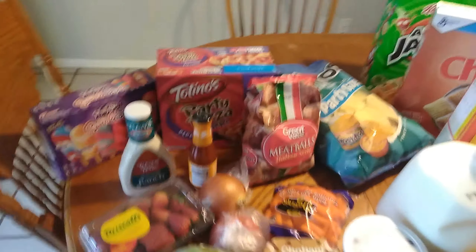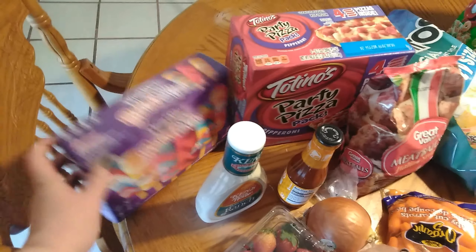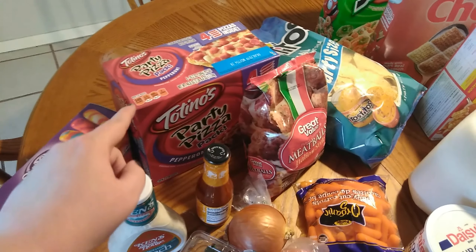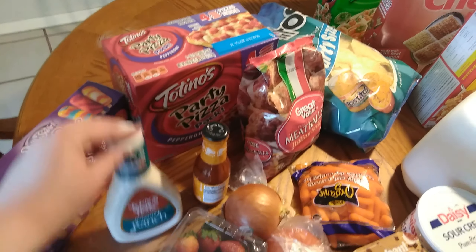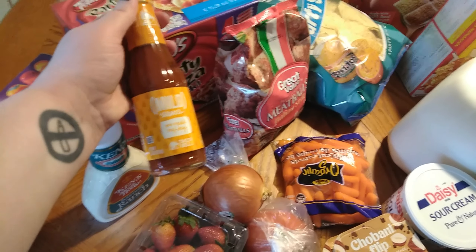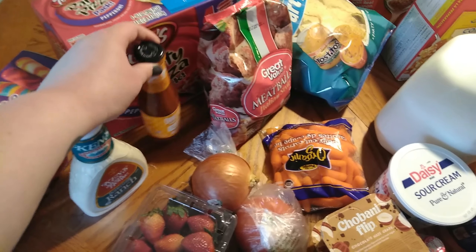So we just got some popsicles as we were walking by — they just looked really tasty. Pizzas, which are great for quick dinners on nights I don't really have time to cook or if I'm too tired. Some ranch dressing. Matt likes to put taco sauce on his pizzas — like if we do a frozen pizza he likes to put it on there.